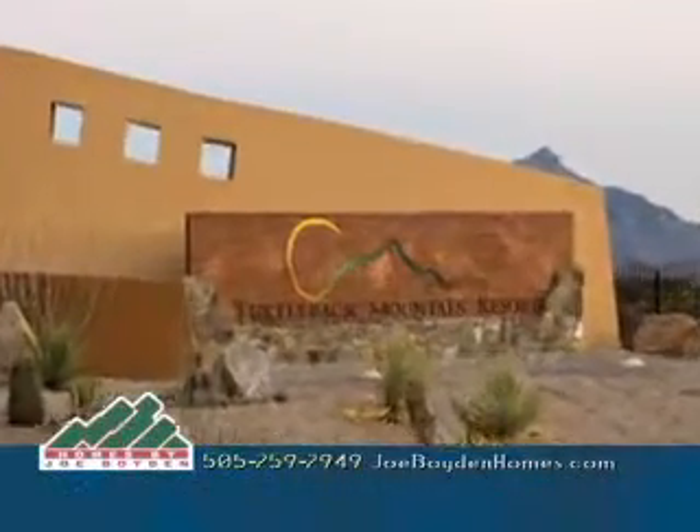If you're ready to purchase that long dreamed of getaway, there's only one place that you really need to consider. It's just a little bit out of the way, but oh so worth the drive. Welcome to Elephant Butte, the new Turtleback Mountain Resort and homes by Joe Boyden.